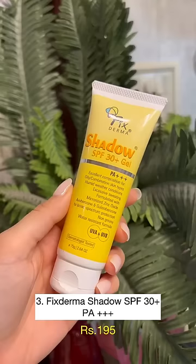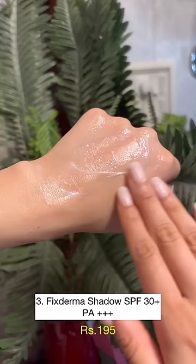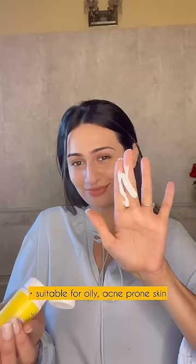If you have oily acne-prone skin and you feel every sunscreen feels greasy, heavy or breaks you out, try the Fixed Derma Shadow. It's ideal for humid, sweaty weather and super easy to blend.